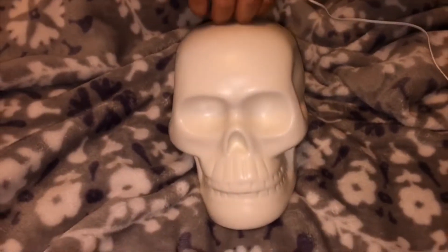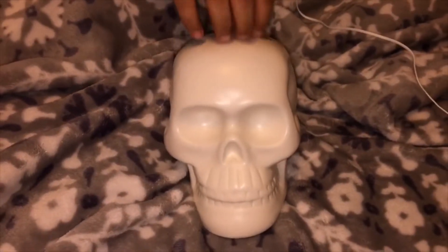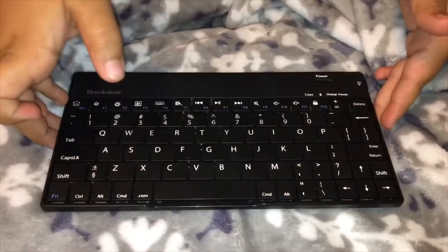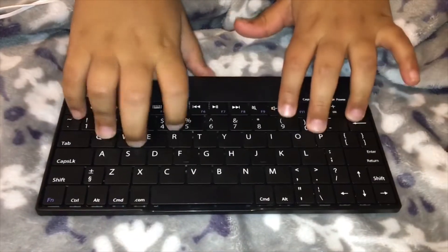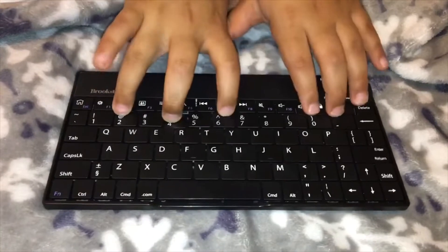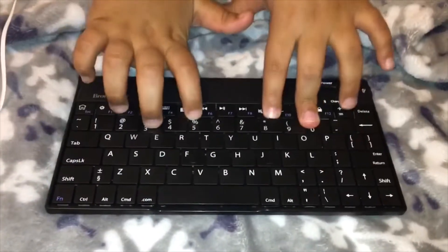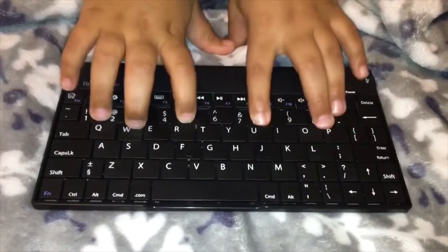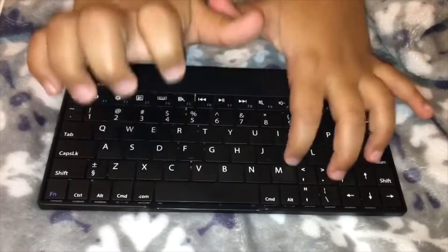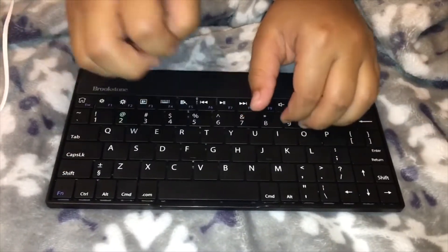It feels like I'm scratching. It's a Bluetooth keyboard. I like this keyboard because I can connect it to my phone.